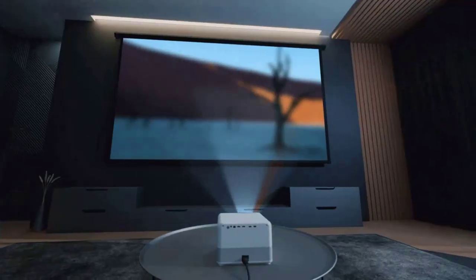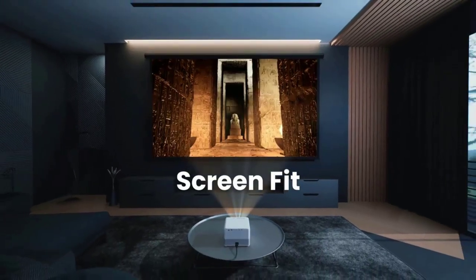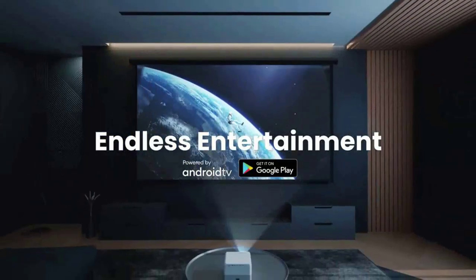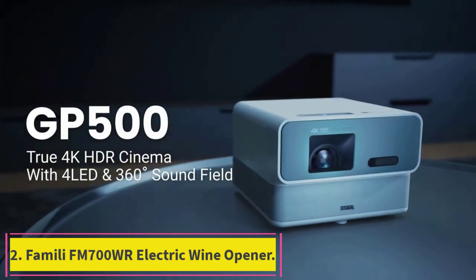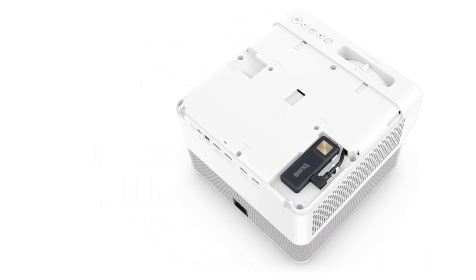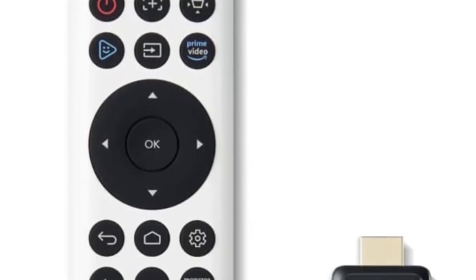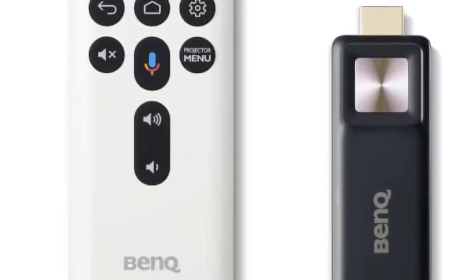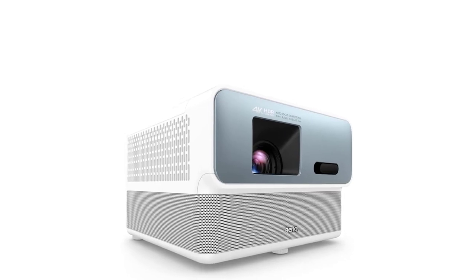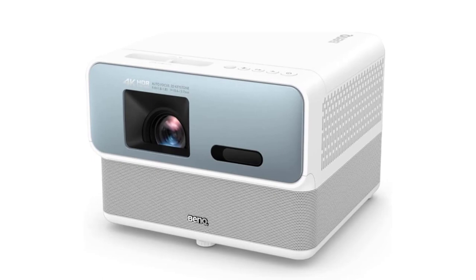It also offers autofocus, screen fit to match the image size to a screen, obstacle avoidance so it won't project on light switches, and other auto features to speed setup after moving it to another room. Whether you need a 4K projector you can carry from room to room or one for permanent installation in your family room, the GP500 should be on your short list. Among other strengths, it offers high quality for both image and audio, suitable brightness at a rated 1500 ANSI lumens, and support for Full HD 3D in both HDR10 and HLG HDR.